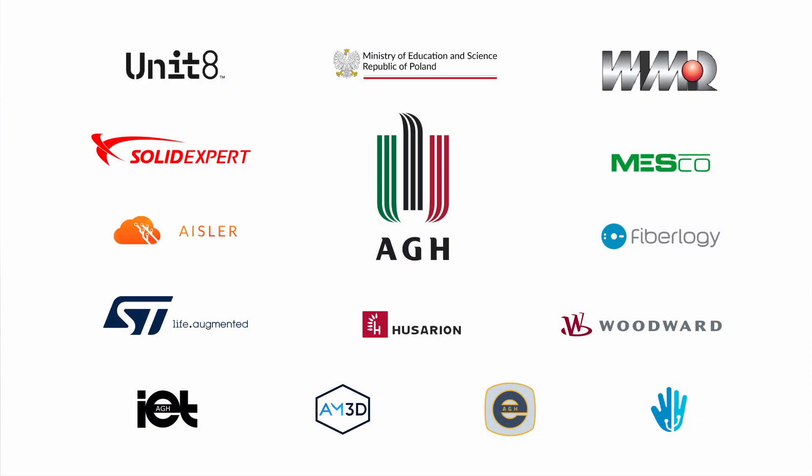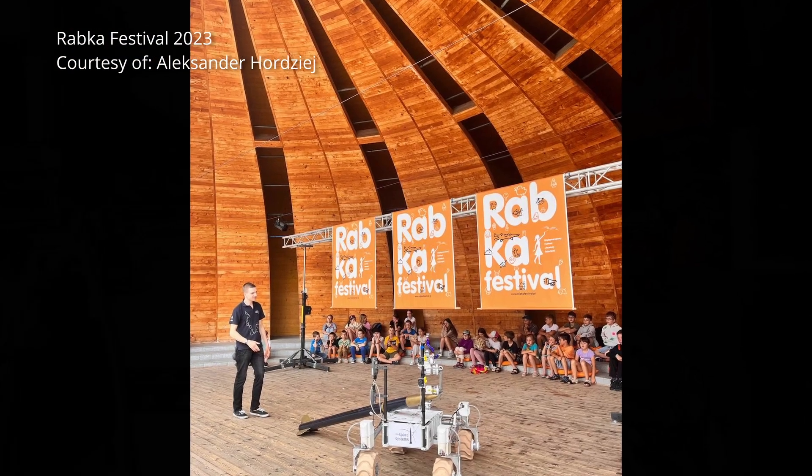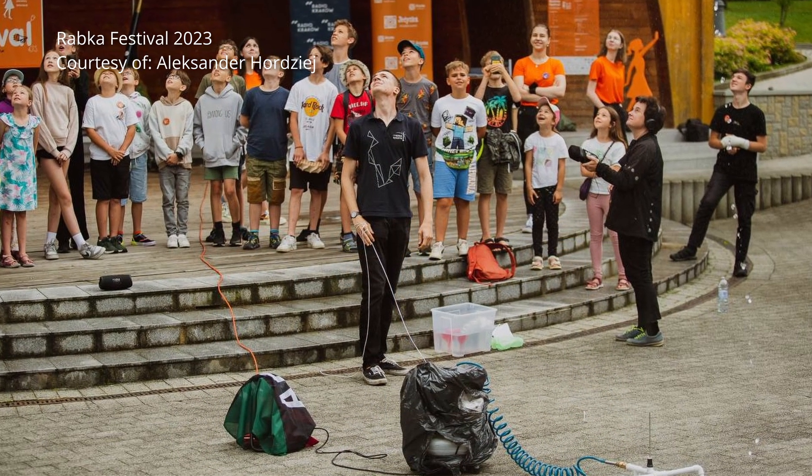We are grateful for the support from our university, the Ministry of Education and Science, and over 10 private sponsors. Taking part in ERC is an amazing learning experience for our entire team. Thanks to it, we get better in various engineering areas like software, mechanical, and electrical, but also in project management, communication, and marketing. The detailed feedback from ERC judges is extremely helpful to see the parts we can improve before the next competition. We also believe in the power of education. As a group, we often contribute to events and workshops dedicated to kids. We want to show others how cool technology and space is.